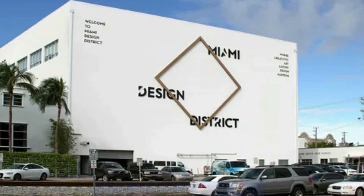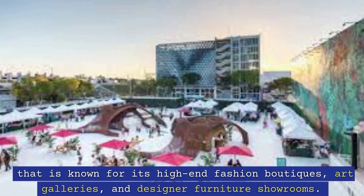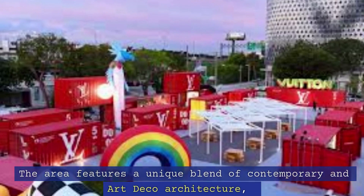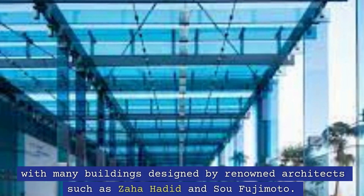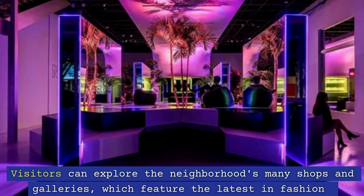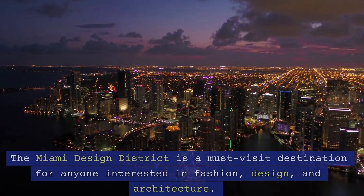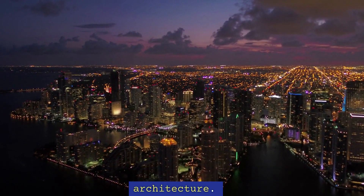7. Miami Design District. The Miami Design District is a trendy and upscale neighborhood known for its high-end fashion boutiques, art galleries, and designer furniture showrooms. The area features a unique blend of contemporary and art deco architecture, with many buildings designed by renowned architects such as Zaha Hadid and Sou Fujimoto. Visitors can explore the neighborhood's many shops and galleries, which feature the latest in fashion and design trends, and enjoy the area's many cafes and restaurants. The Miami Design District is a must-visit destination for anyone interested in fashion, design, and architecture.